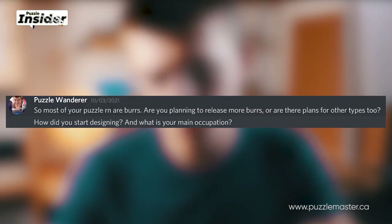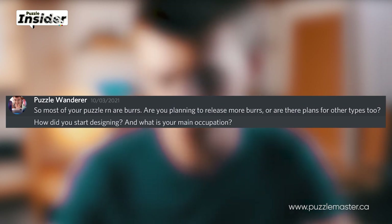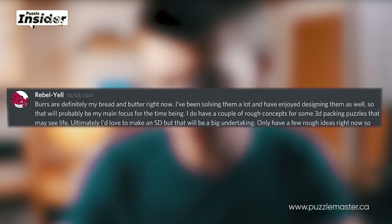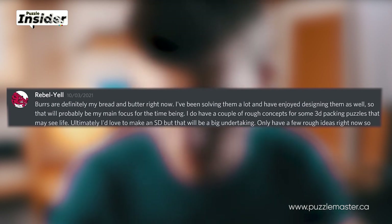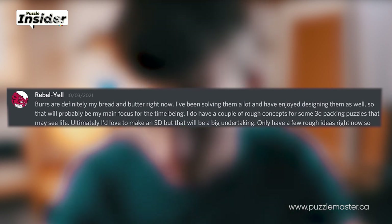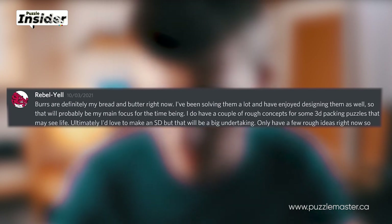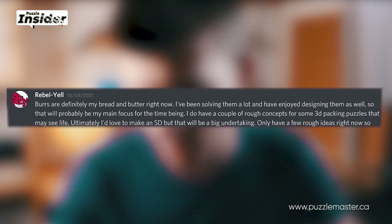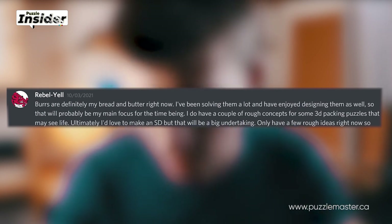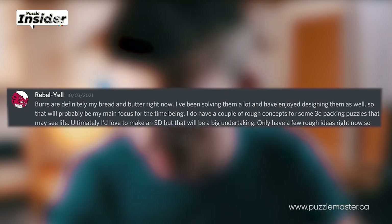Are you planning to release more burrs or are there plans for other types? Birds are definitely my bread and butter right now. I've been solving them a lot and have enjoyed designing them as well, so that will probably be my main focus for the time being. I do have a couple of rough concepts for some 3D packing puzzles that may see life. Ultimately I'd love to make a sequential discovery puzzle, but that will be a big undertaking — I only have a few rough ideas right now, so definitely nothing soon.